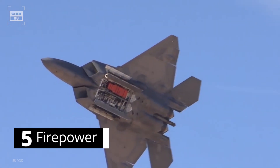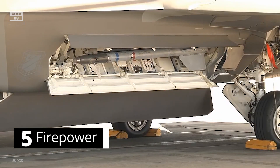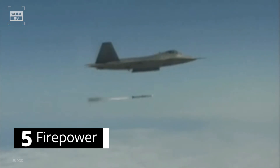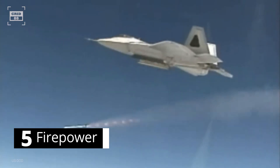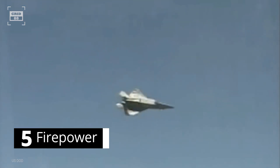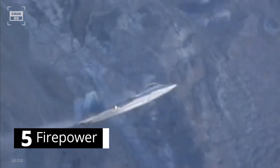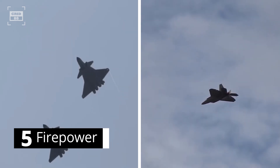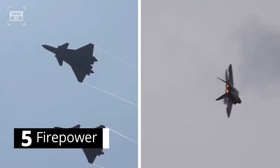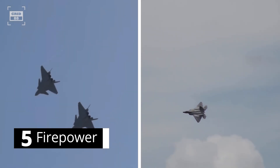Similarly, the Raptor has three weapon bays. The main bay is armed with six long-range missiles, while the side bays accommodate short-range air-to-air missiles. The primary missiles are the AIM-120 and AIM-9 Sidewinder, with planned integration of the AIM-260 with a range up to 124 miles. The center bay can also carry JDAM satellite-guided bombs, and the Raptor has a 20-millimeter Gatling gun in its right wing. The PL-15 on the J-20 has a longer range and can engage the F-22 before the Raptor's weapons can reach, though the PL-15's effectiveness against highly maneuverable targets like the F-22 is questionable.